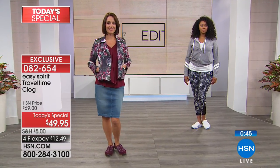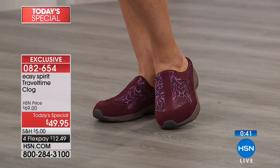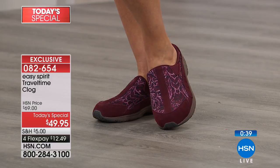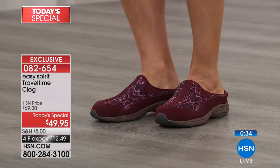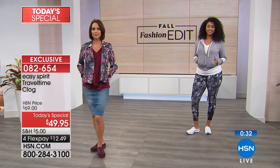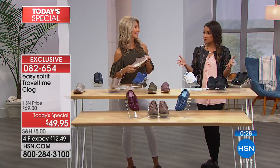Have you ever seen Easy Spirit on a flex payment of $12.49? This is a huge national brand known for their comfort, quality, and all-day wear — and these are super cute. It's the number one selling shoe for Easy Spirit, and comfort and cute together is hard to find. Usually it's one or the other, but with Easy Spirit Travel Time, you're getting both.